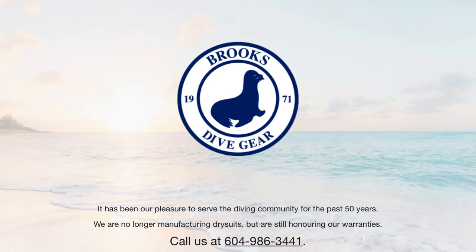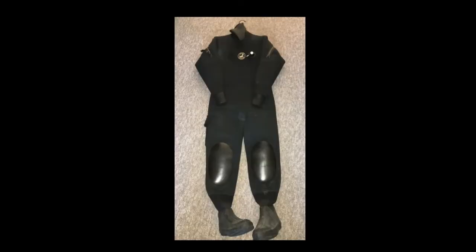The dry suit involved in the incident was manufactured by a Canadian company by the name of Brooks Dive Gear. As their company webpage indicates, Brooks Dive Gear is no longer making dry suits. Here is an example of a Brooks neoprene dry suit found on the internet. You can actually see the back zip on the dry suit — the zipper that the plaintiff alleges was not able to be closed the last inch or two on the back. There were reputed to be two pockets on Linnea Mills' dry suit with zippers, and these were the pockets that the coroner was said to have found contained a total of 20 pounds.